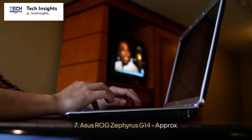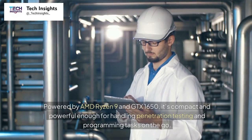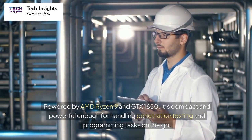Number 7: Asus ROG Zephyrus G14, approximately $1,200. Powered by AMD Ryzen 9 and GTX 1650, it's compact and powerful enough for handling penetration testing and programming tasks on the go.